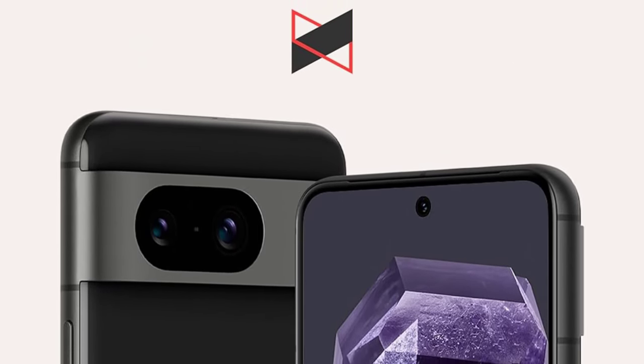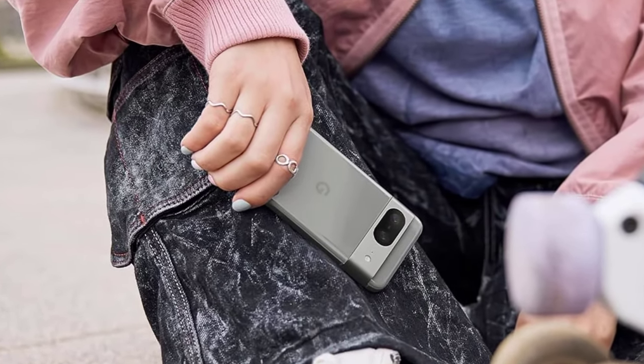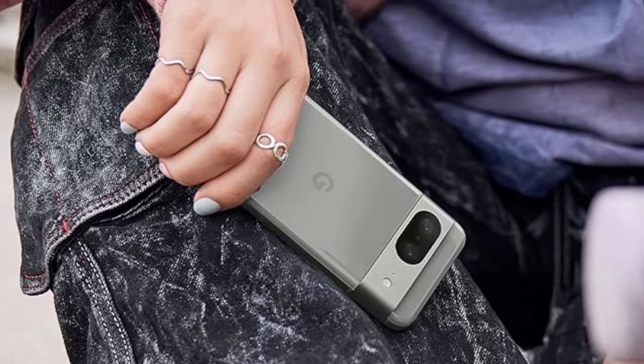The one downside is battery life — I wish it could stretch closer to two days. Be sure to check out the Best Pixel Phones guide, which includes case and accessory recommendations.